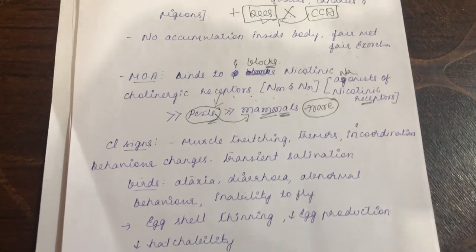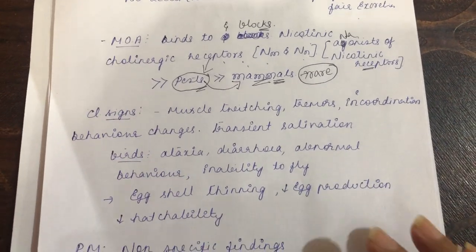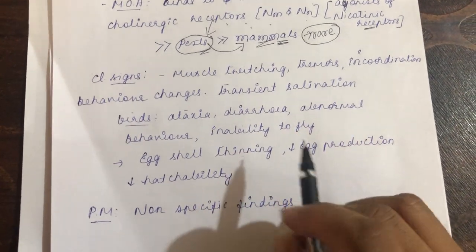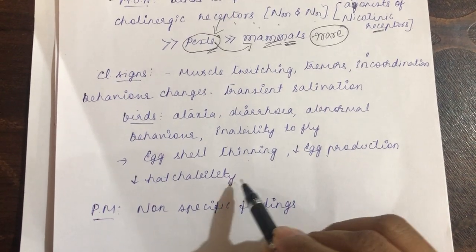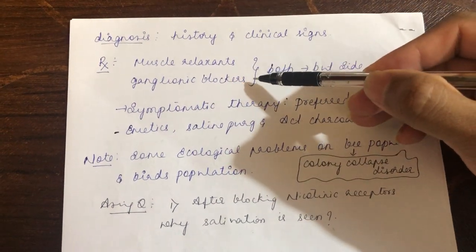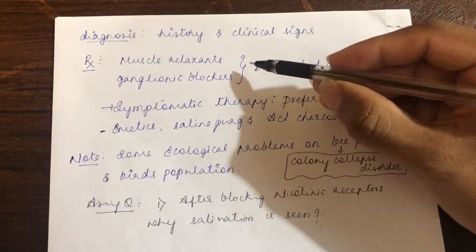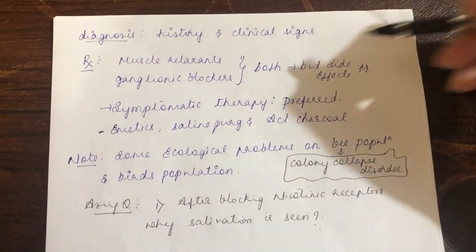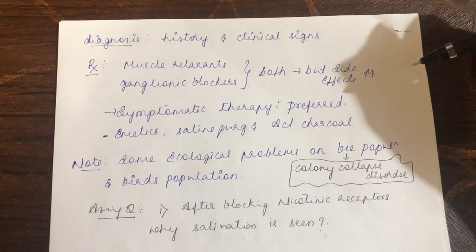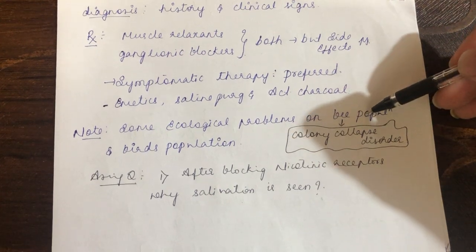Clinical signs of imidacloprid toxicity relate to its action on the nicotinic receptor: muscle twitching, tremors, incoordination, behavioral changes, and transient salivation. In birds: ataxia, diarrhea, abnormal behavior, inability to fly, axial thinning, decreased egg production, and decreased hatchability. Post-mortem findings are non-specific. Diagnosis is based on history and clinical signs. Treatment includes muscle relaxants and ganglionic blockers, though symptomatic therapy is generally preferred due to side effects. Emetics, saline purgatives, and activated charcoal are used.